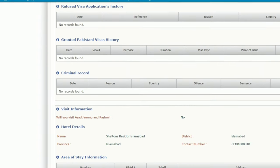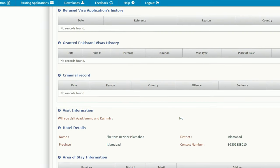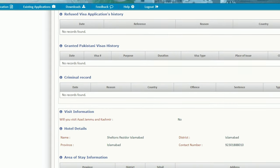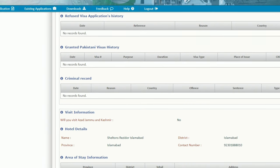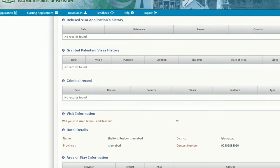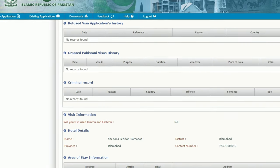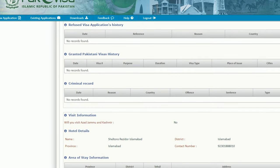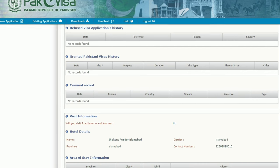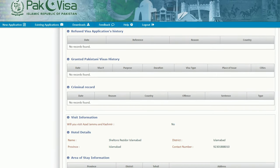There's also a field for hotel details or bookings. A hotel booking isn't listed as a strict requirement, but you need to attach it as a supporting document. I booked at Shelton's Residence through Booking.com. Fill in the hotel details and area of stay in Pakistan. Also ask the hotel if they provide a letter of invitation, as that's a key requirement. Since I know someone in Pakistan, I got an invitation letter from them instead of from the hotel.